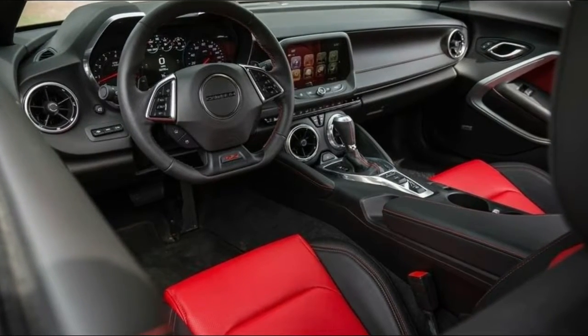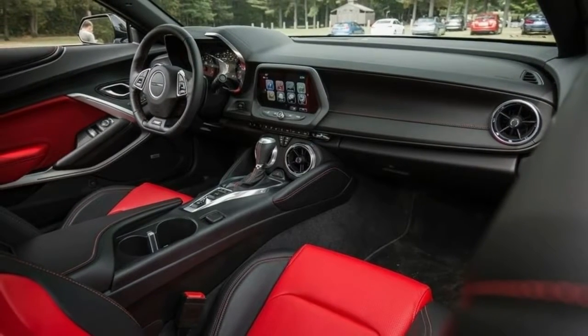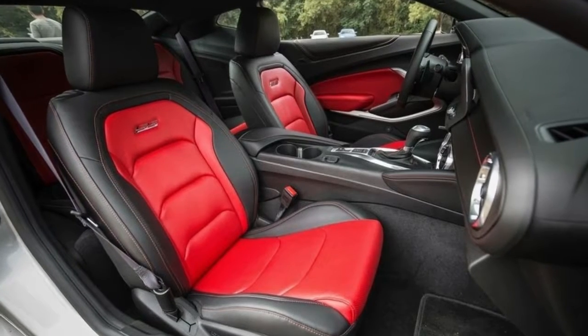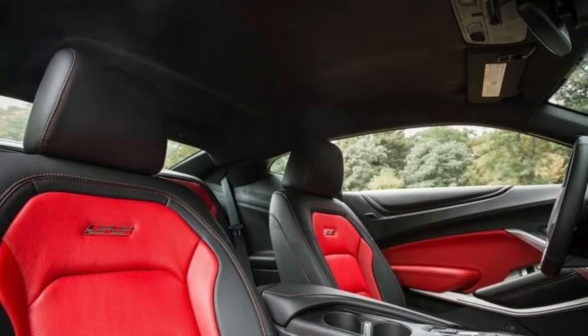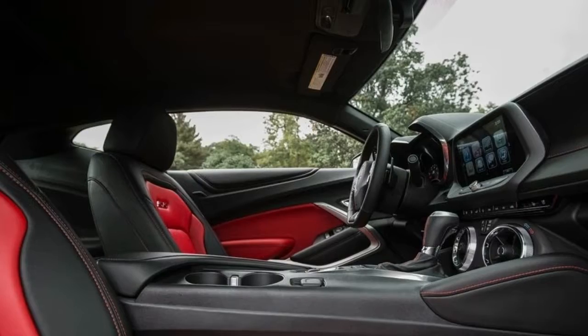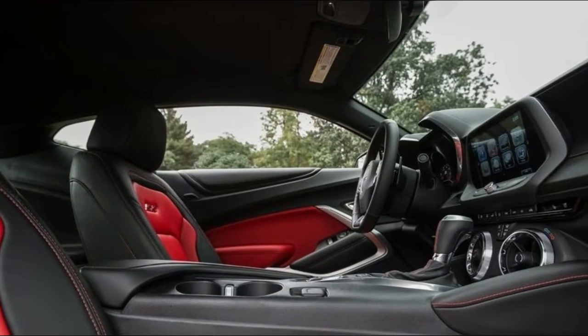Safety features: standard airbags include dual-stage frontal, thorax side impact, and knee airbags for the driver and front passenger. Coupe models also include head curtain side impact airbags. Rear park assist, rear cross-traffic alert, and side blind zone alert with lane change alert are standard, along with a standard rear vision camera and StabiliTrak electronic stability control system with front safety belt pretensioners.